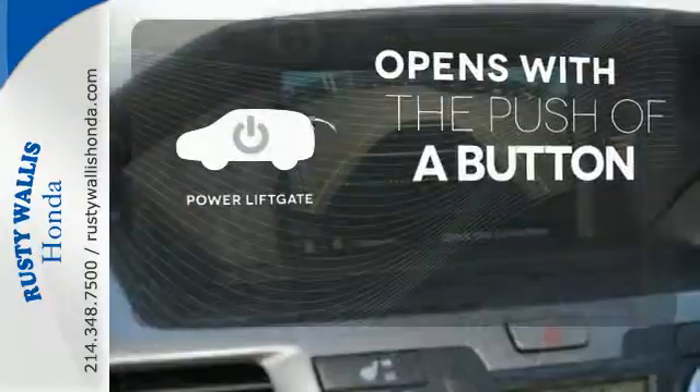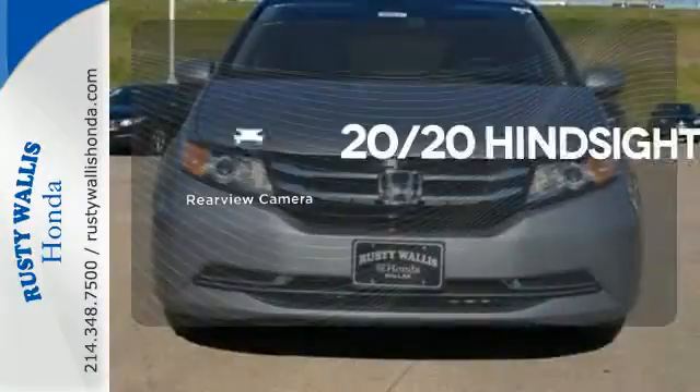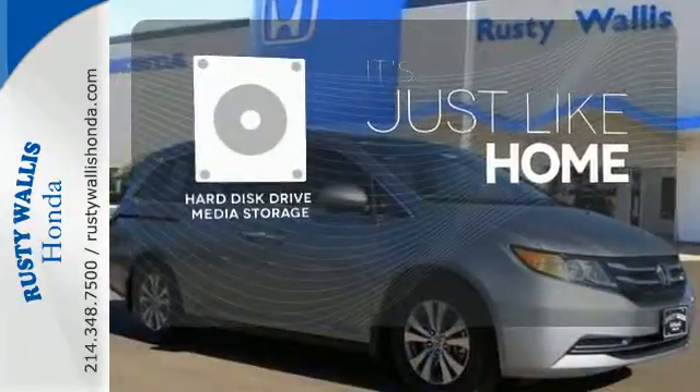The power liftgate offers automatic rear door operation with the push of a button. See objects previously out of sight with the rear-view camera. Stay informed and entertained with the hard disk drive media storage.